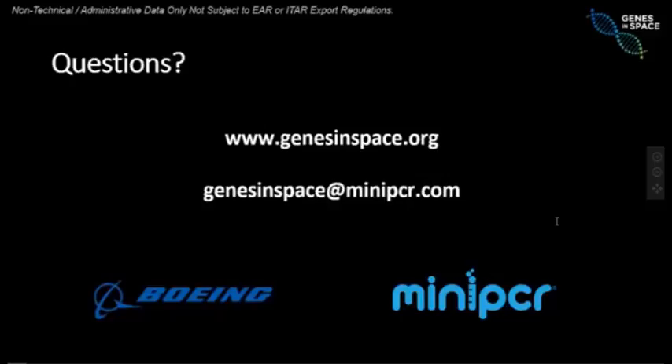An important part of the process: once finalists are identified, we appoint volunteer mentors to each finalist team. These are real scientists working at Harvard or MIT in biomedical research who are interested in space. They will accompany the five finalist teams in refining their original submissions and making them more detailed and ready for spaceflight — a phenomenal learning opportunity for students to work alongside a real scientist.